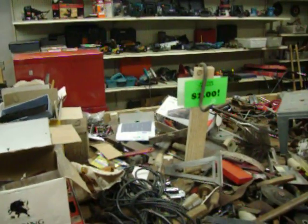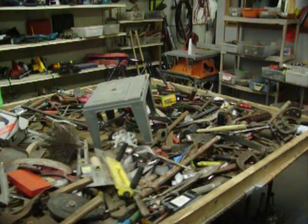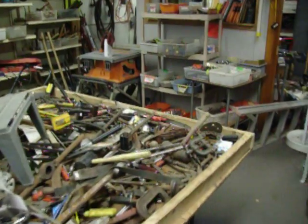Hi, this is Jim Whitley from the Tool Shed. We're located at 578 West Boylston Street in Worcester, Massachusetts. Our hours this week are Tuesday, Wednesday, and Thursday, 1 to 5.